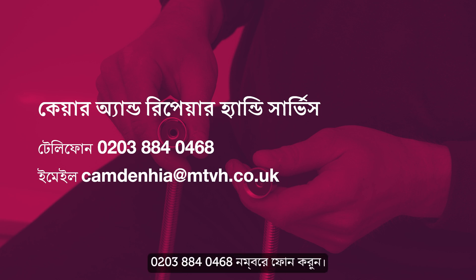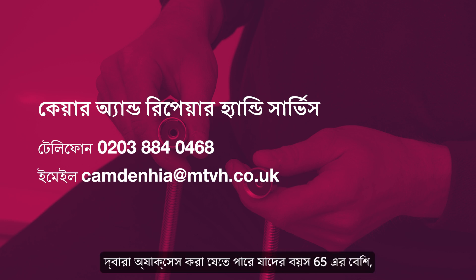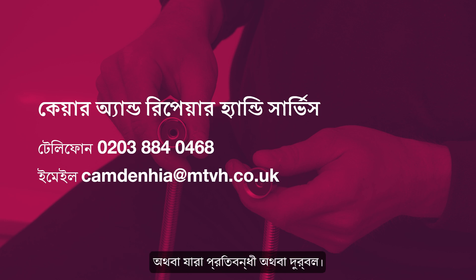Phone on 0203 884 0468. The service can be accessed by any Camden resident who is over 65 or by those who are disabled or vulnerable.